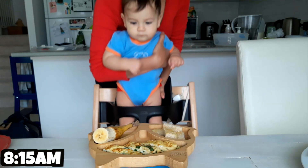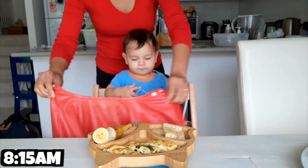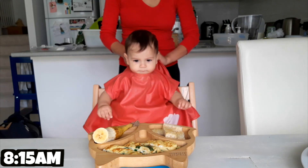Quarter past 8. Say grace before meals. In the name of the Father, Son, Holy Spirit, Amen. James is using a smock from Little Champs Australia. I love this product — perfect for baby-led weaning messy meal times.